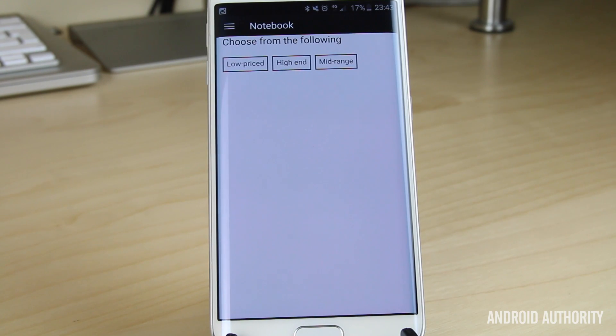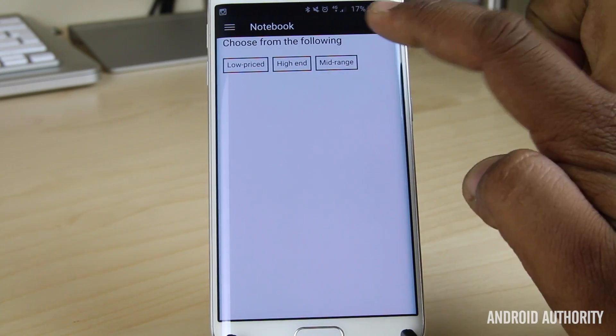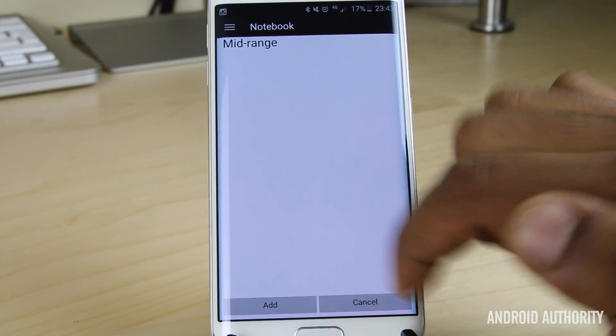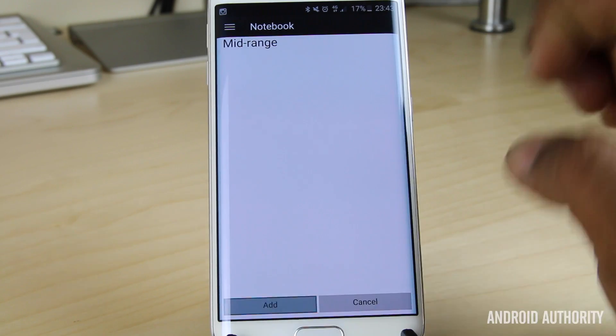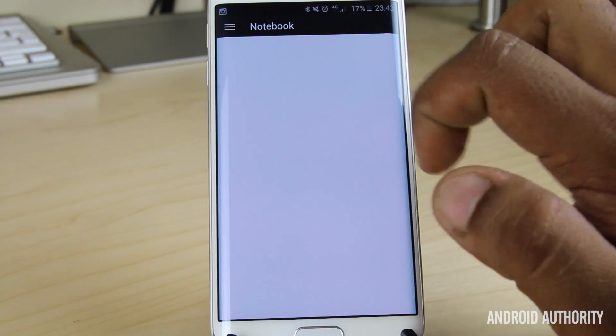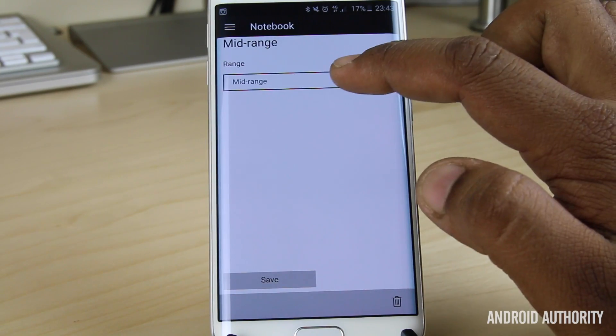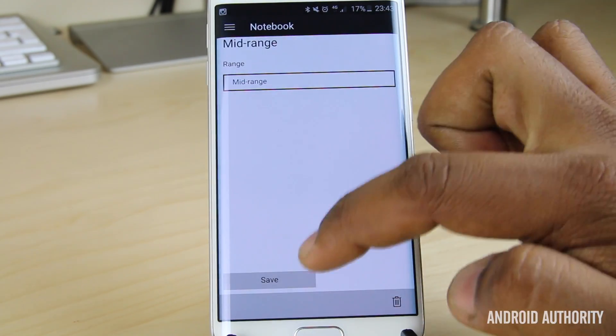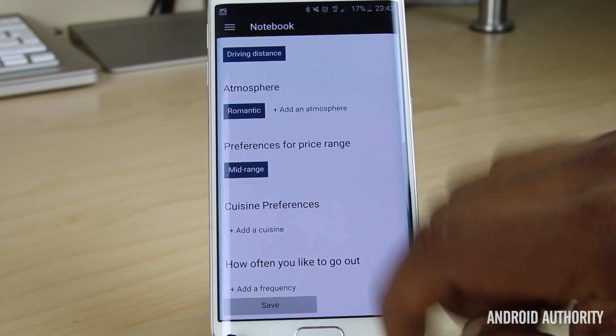Next it tells you your preference for price range. This is really useful because if you're working with a limited budget, the last thing you want is a bunch of recommendations for restaurants that might take up an entire week's salary. The average person is either going to go low price or mid range — we'll go with mid range. Once you select one you do have to press Add. And if you change your mind, you can tap back on it, change which price range you want, then hit Save, or delete the preferences as well.